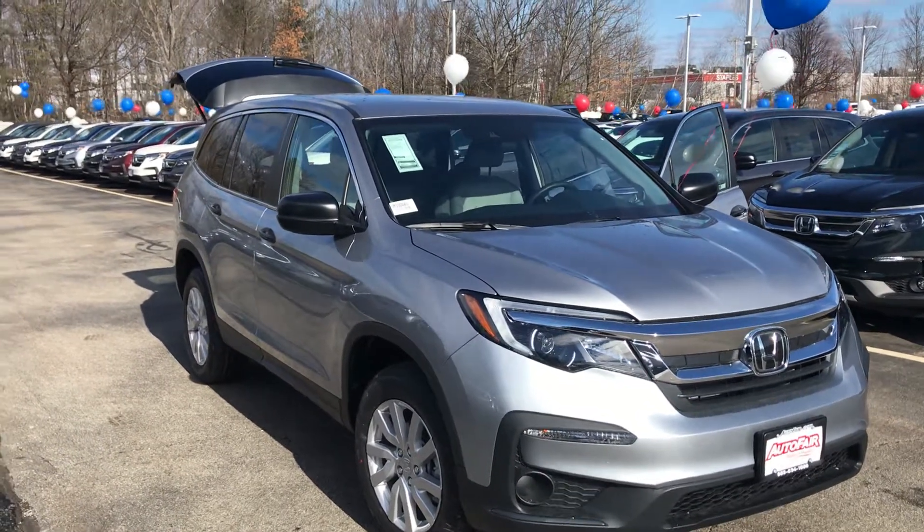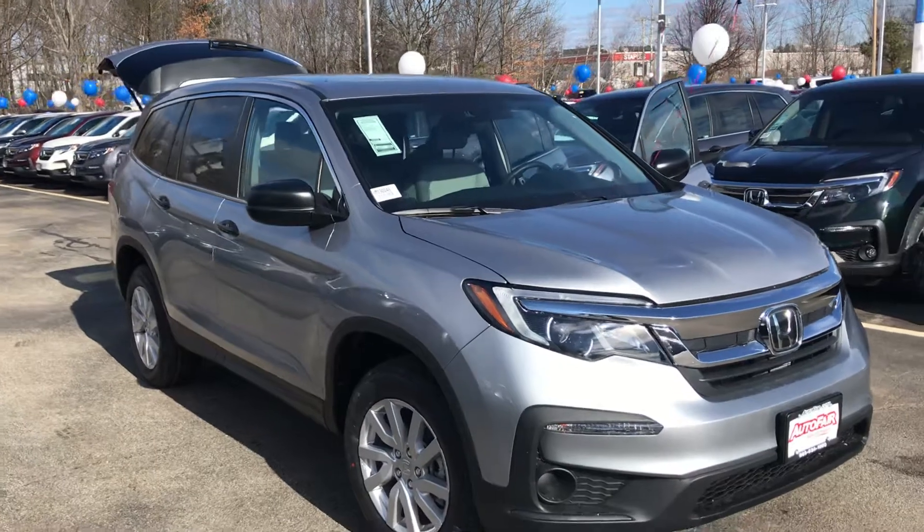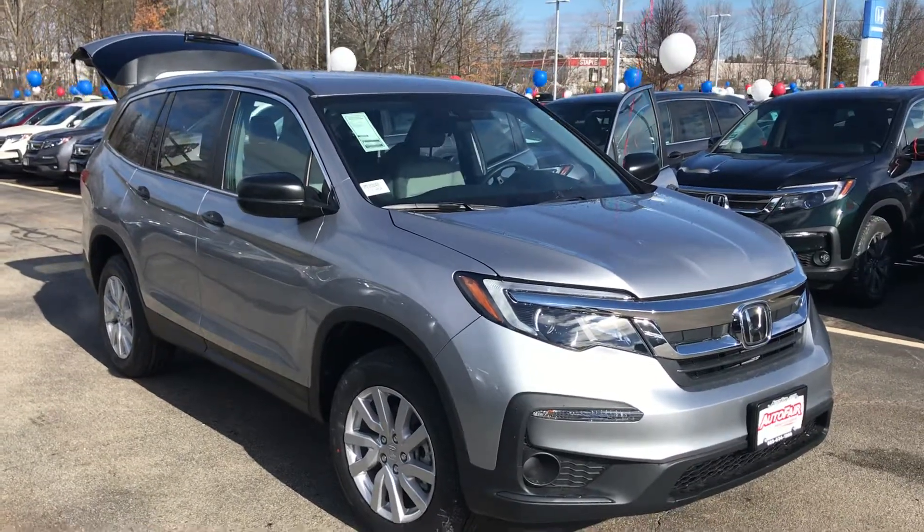Hey there Danielle, this is Mike over here at AutoFair Honda in Manchester, just making you a quick walk around of the 2019 Honda Pilot LX.